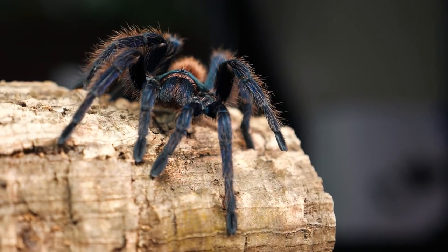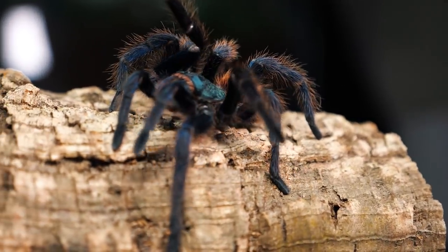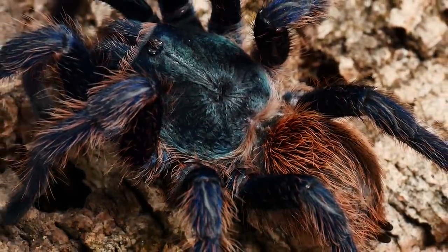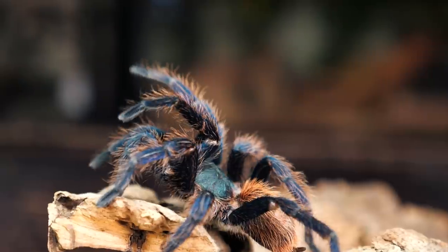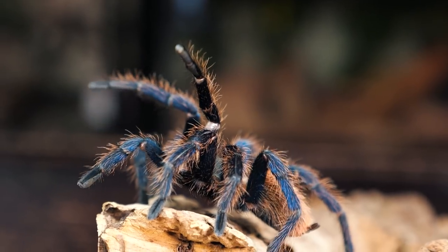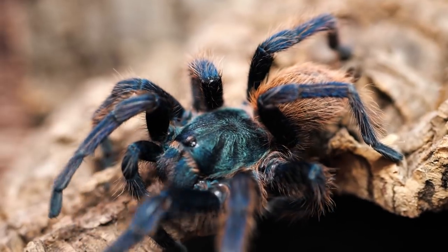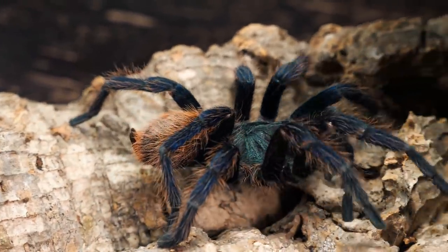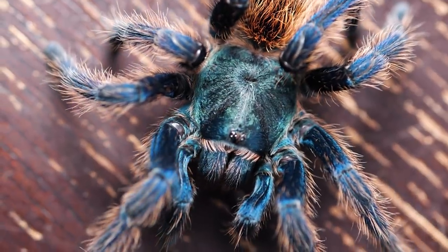Unlike most spiders, tarantulas do not catch their prey using their web. Tarantulas have long, hair-like structures all over their body called setae that they use to sense not only chemical changes in the air, but they are sensitive enough to feel the change in movement of air molecules. They also have very sensitive receptors in their feet that can feel the slightest movement and vibration. Using all of these senses combined, they can determine the location of their prey and patiently lie in wait, then quickly pounce before most prey has a chance to escape. They have large fangs that inject a paralyzing venom into their prey, quickly rendering them motionless.